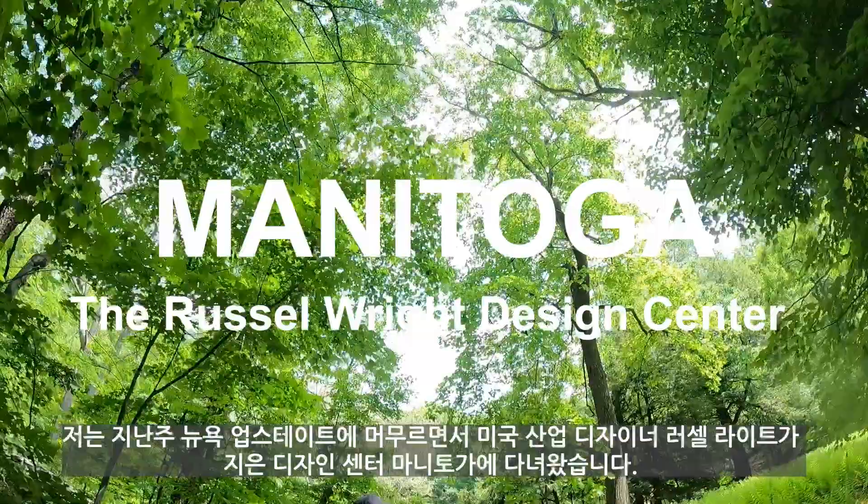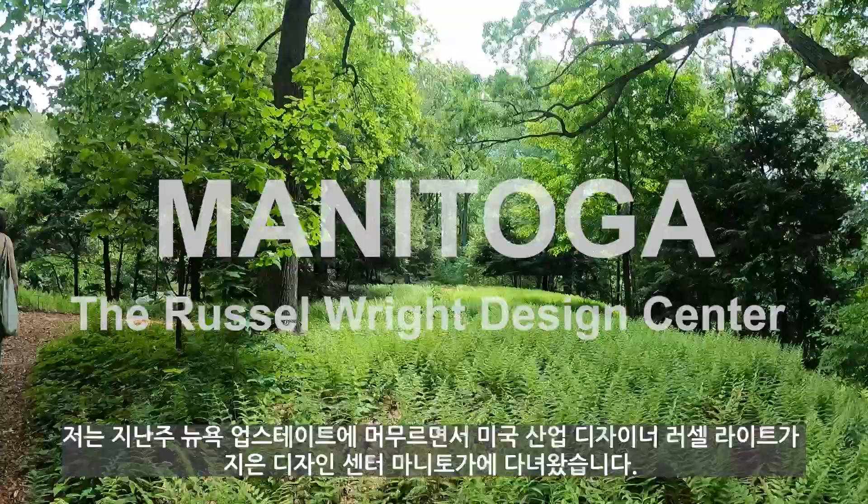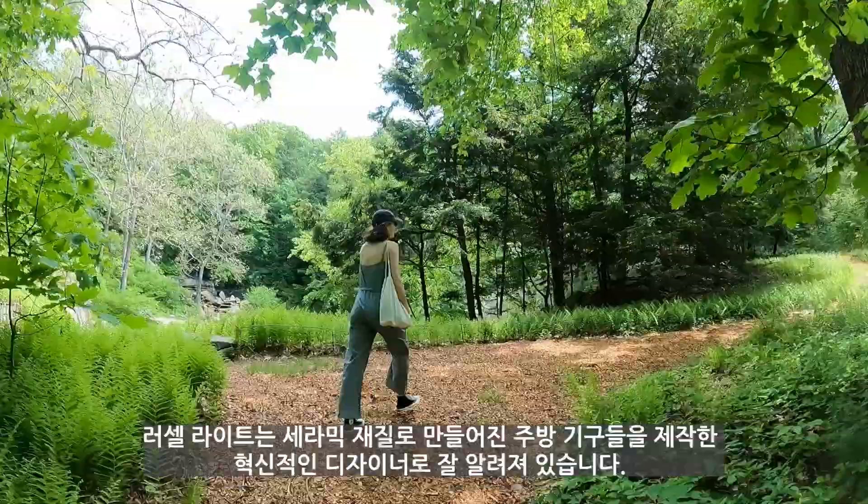Hello, hope you guys had a great weekend. I was in the outstate last weekend and stopped by the design center called Manitoga, built by American industrial designer Russell Wright.